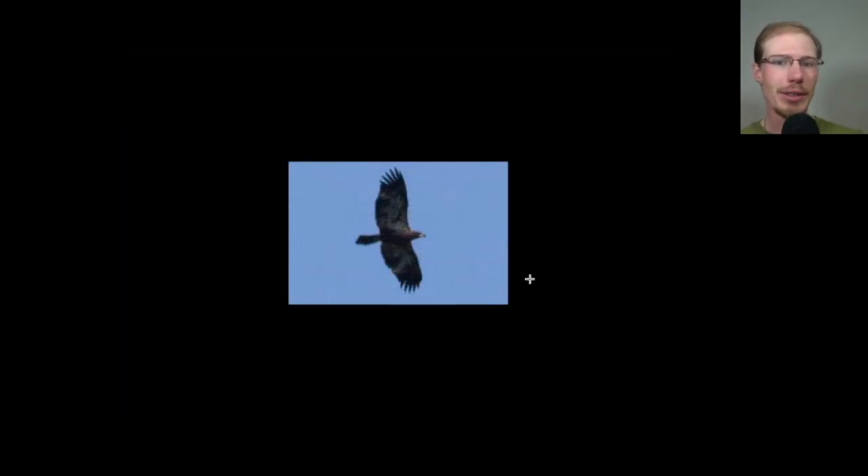Here we have a bald eagle and we see it has a dark head and a dark underside to the body and the wings have a lot of white in them. But we see an even trailing edge to the wing with some light tips to the inner primary. So this is a juvenile bald eagle, but this one has more white underneath than is typical. So certainly within the range of variation, but most juveniles just have more white in the wing pit area and less throughout the rest of the wing.